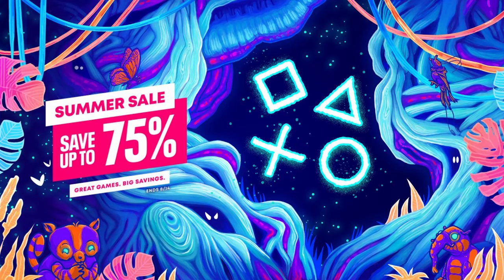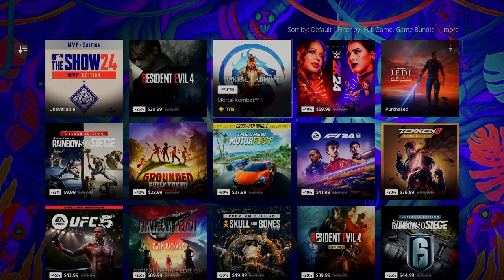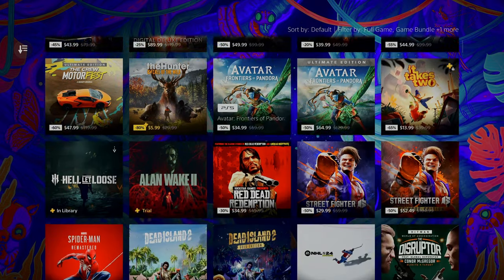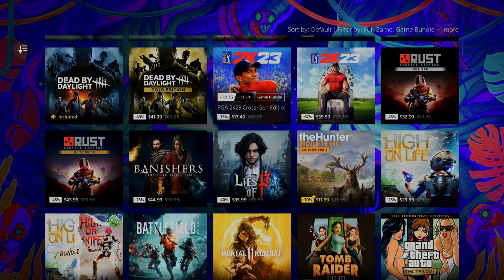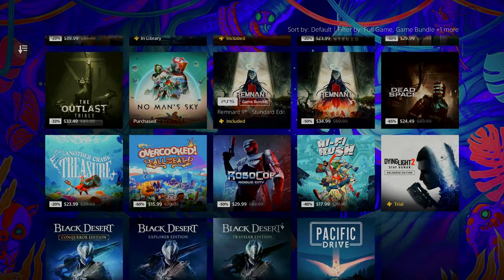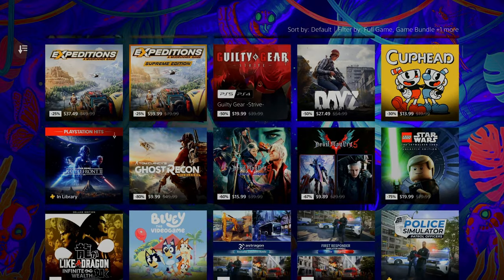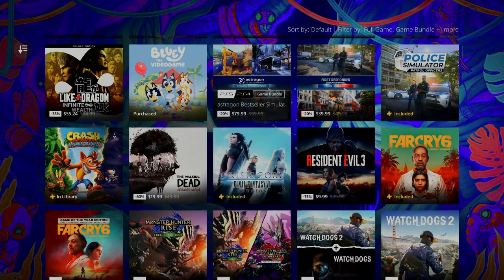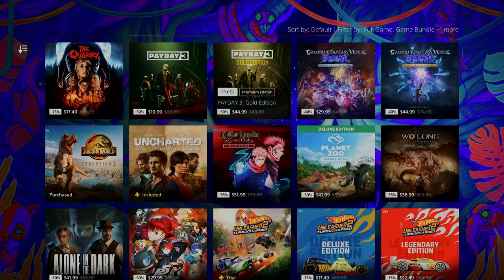How's it going everybody? PoserMobile here, bringing you an absolute banger list of great games that are on sale right now in the PlayStation Store for the summer sale that goes until August 14th, so for the next four weeks. This is a massive sale — there's over 3,000 games on sale, and including DLC, you're looking at almost 5,000 things on sale right now. Here are 10 that are on sale for the lowest price they've ever been with this sale.